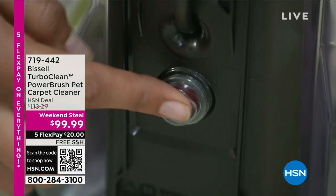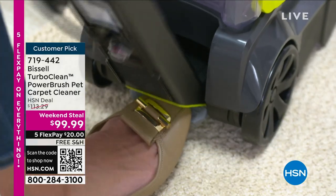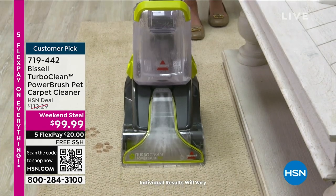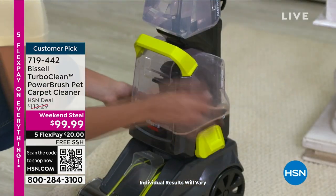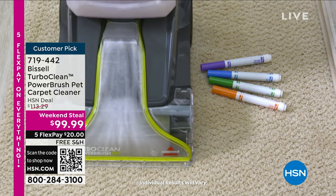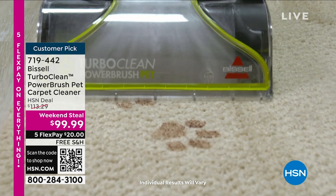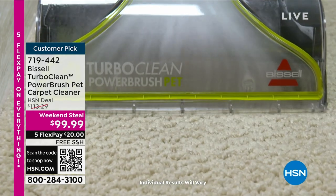This is a huge deal that we are bringing today from Bissell. This is actually their number one deep cleaner on the market — it's called the Turbo Clean Power Brush Cleaner. It's light, actually only 12 pounds, but super powerful with deep, deep reach. If you have stains or dirt or mud, pet messes, any kind of odors in carpets and rugs and stair runners, this will be an easy solution. It even comes with a full bottle of cleaning solution. It's called a weekend steal — this is the only airing of the weekend. You have free shipping and five flex pay on this as well.